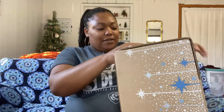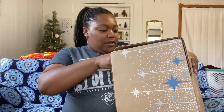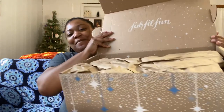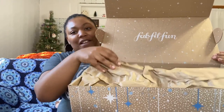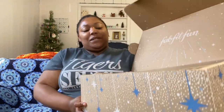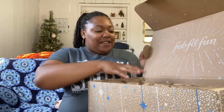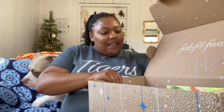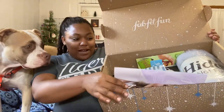Let's see — there we go. This box is so huge! They're doing eco-friendly packaging with like this plain paper. Let's take the paper off the top and you can kind of see inside the box a little bit.